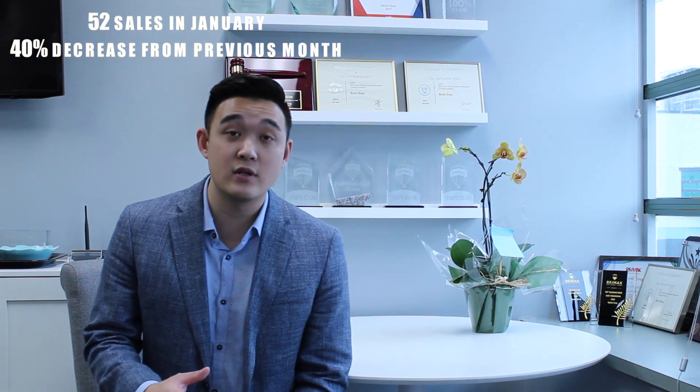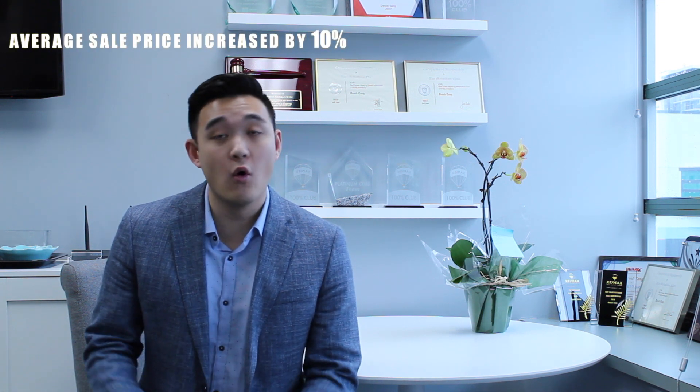In the month of January we saw 52 sales in the detached market, which is a 40% decrease compared to December. The average sale price for the detached market did go up by 10%, but overall the Richmond market is sitting at a sales ratio of 10%, which puts it at a buyer's market.